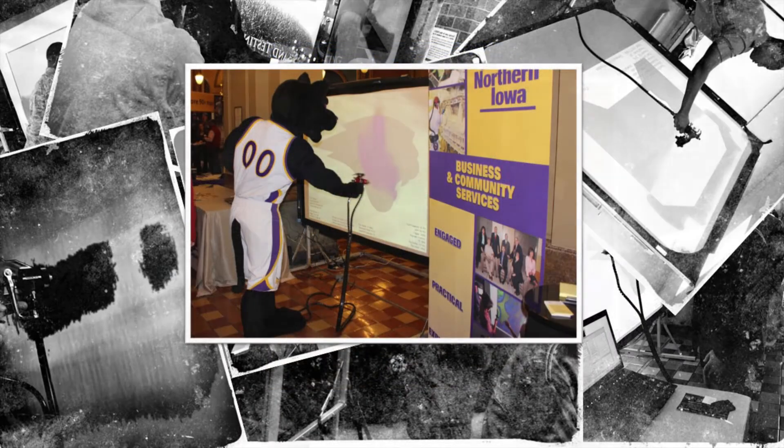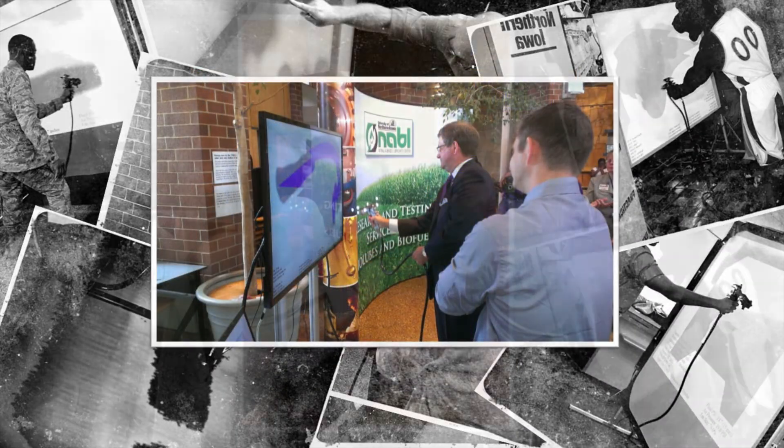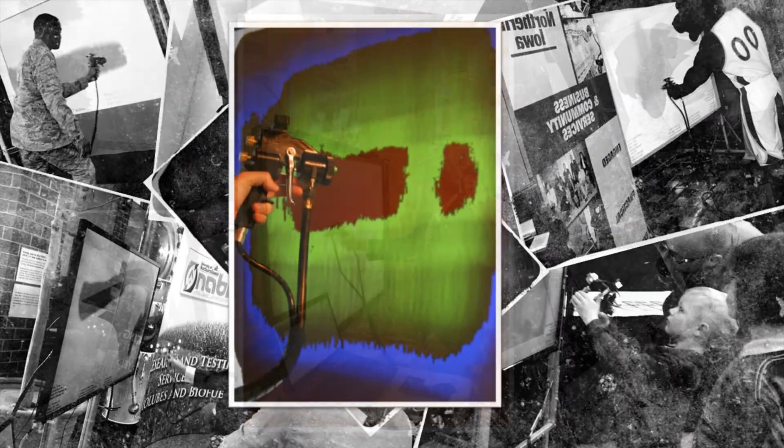Whatever your training goals are, Virtual Paint can take your training program to the next level while helping you save money and reduce the environmental implications of traditional painter training. Contact us today for more information.